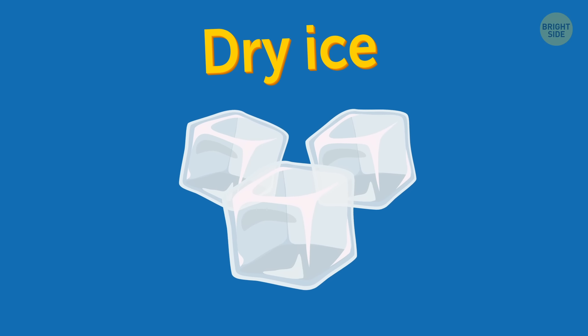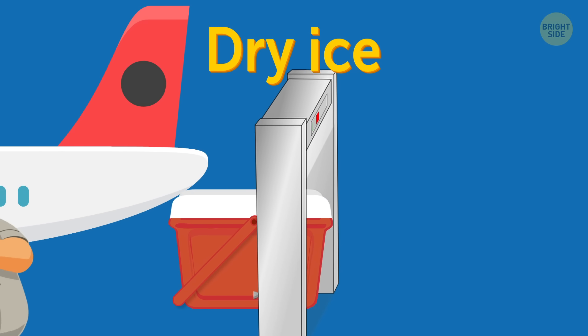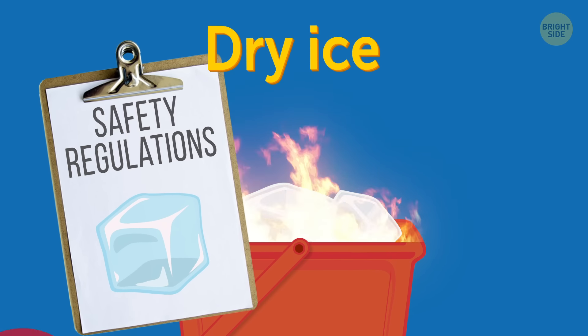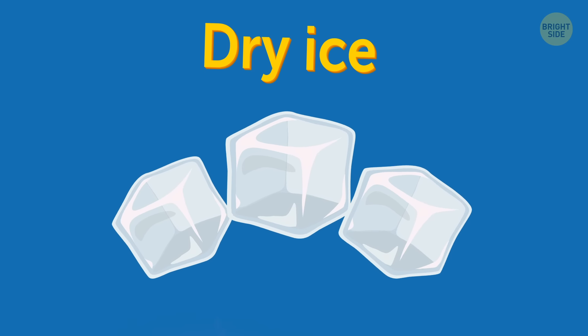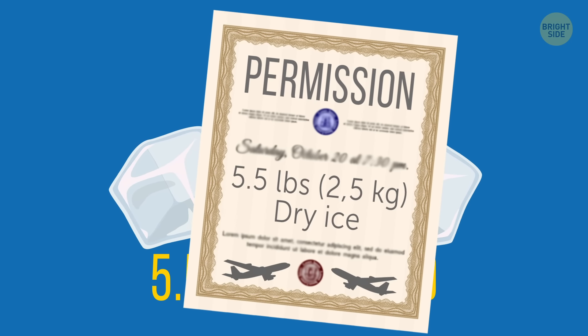Dry ice. If you're looking to sneak onto a plane with a dry ice DIY fridge, you may fail. Dry ice is flammable, so safety regulations may prohibit it on board. You can bring up to 5.5 pounds of dry ice, but permission from the airline is required.